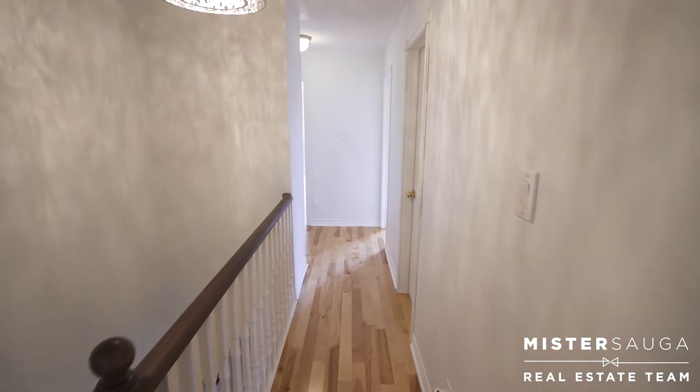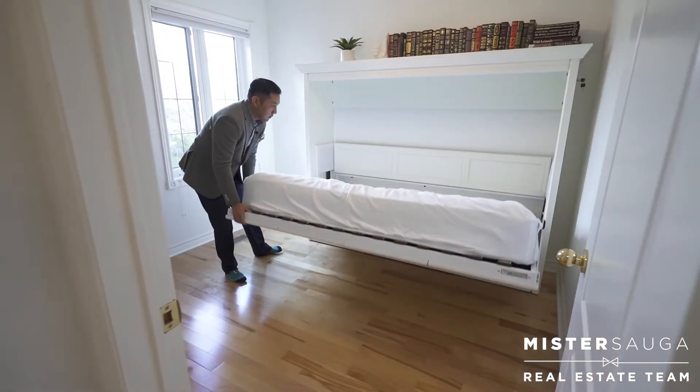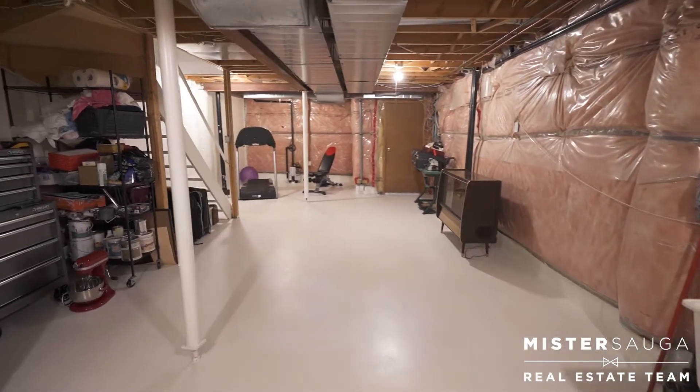You'll notice the details are in the hardware. The Murphy bed in the third bedroom is included. The unfinished basement is waiting for your personal touch and features a cold cellar.